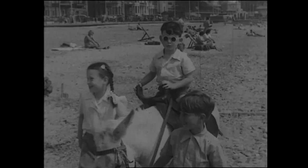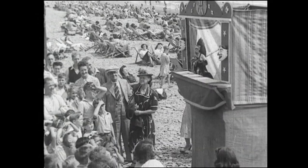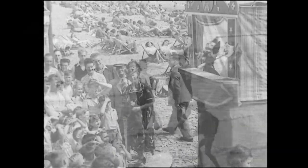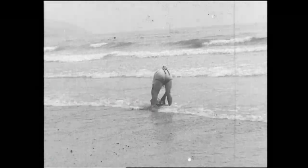By the early 50s, things were much more relaxed on Douglas Beach. Donkey rides, Punch and Judy of course, and deck chairs — hundreds of which were hired out every day — from where you could watch the family enjoying a paddle in the sea.